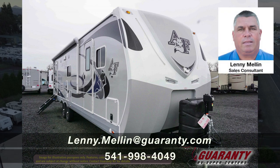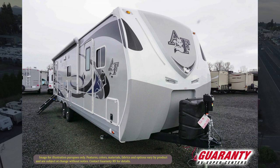Hello, my name is Lonnie Mellon with Guaranty RV Centers in Junction City, Oregon. Best way to get a hold of me is 541-228-4584. I'd like to introduce you to a 2020 Arctic Fox 32A.